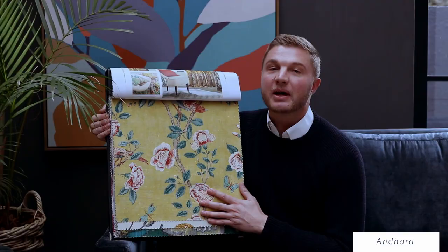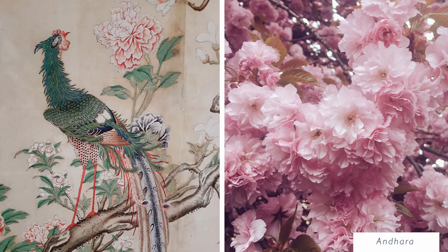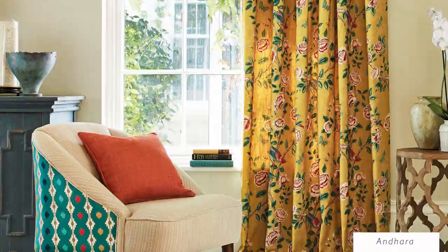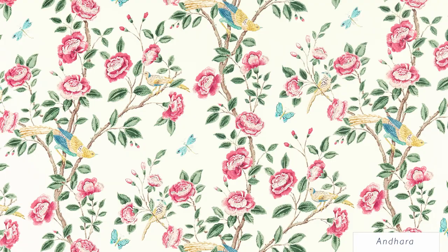The amazing thing about Sanderson is that they have this incredible archive of designs that gets reintroduced every year in one of their collections. Andra is one of those designs. It has a very beautiful handle and comes in beautiful, bright and stunning colors.